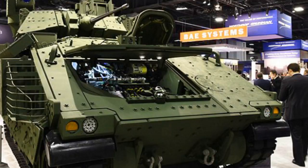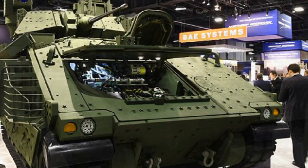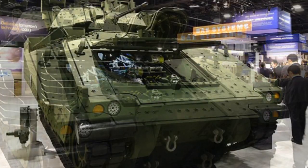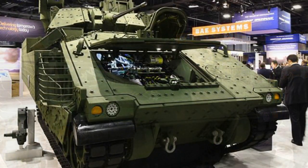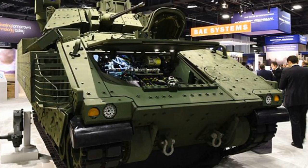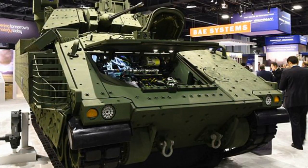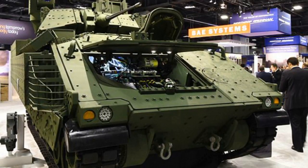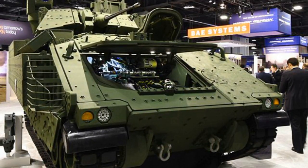The prototype has been fitted with upgrades in the suspension to enhance the vehicle's mobility for maneuvers within the Armored Brigade Combat Team. It is equipped with armor, fuel tanks, and the driver's hatch from the armored multipurpose vehicle, along with 600-volt electronics and final drives from the M109A7 self-propelled howitzers seen in current Bradley systems.